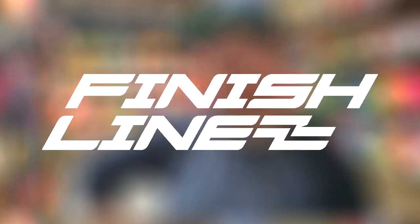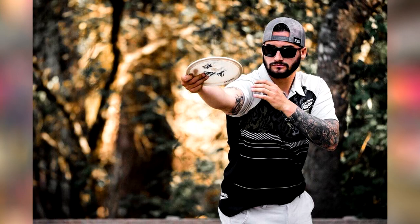Today I will be talking about a fairly new company called Finish Line Discs with their newly approved Aera. Finish Line Discs is a company that is owned by touring professional Drew Gibson.